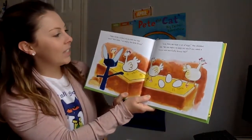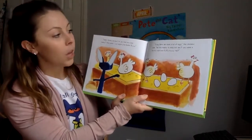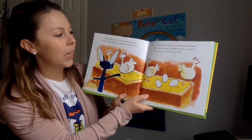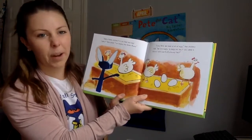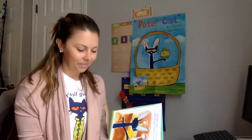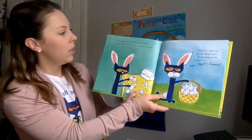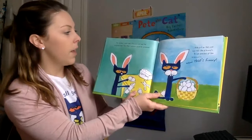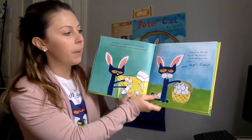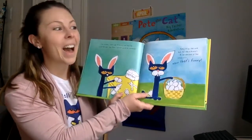Happy Easter, chickens. Do you have any eggs today? Pete asked. I'm helping the Easter Bunny. Sure, Pete. We have lots of eggs, the chickens said. We are happy to help, but don't you need a bunny nose and fluffy bunny tail? The chickens were right. A bunny nose and a tail would be neat. Then Pete's costume would be complete. Pete put on the nose and tail like a bunny's. A cat dressed up like a bunny.